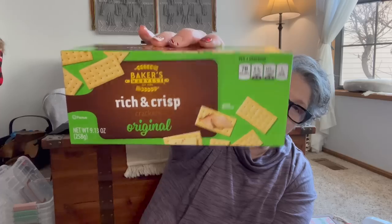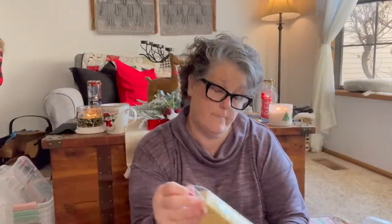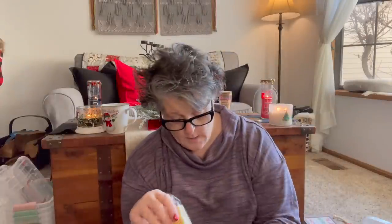One more thing — I don't even know if these are any good, but Baker's Harvest Crisp rich and crisp crackers. They look like club crackers to me. I got them for the charcuterie board. I don't eat crackers, so I've never tried these. Let's just open them and see. Yeah, this looks like a club cracker to me. We'll put these out on the charcuterie board with the cheeses and meats for Friday.